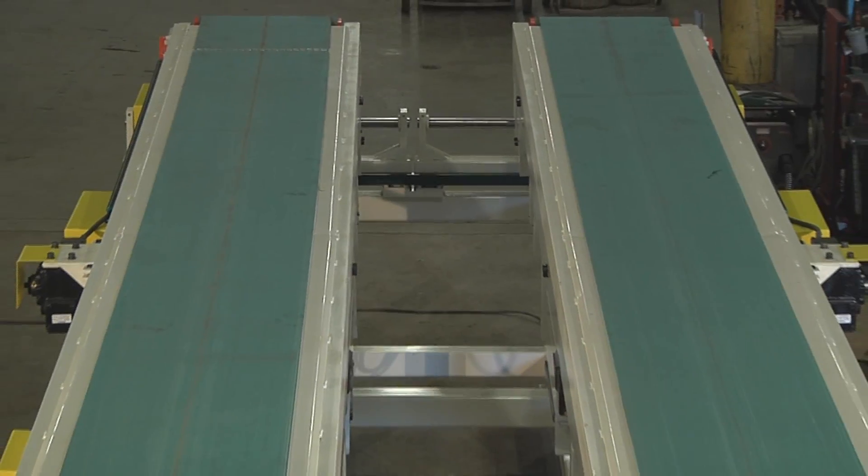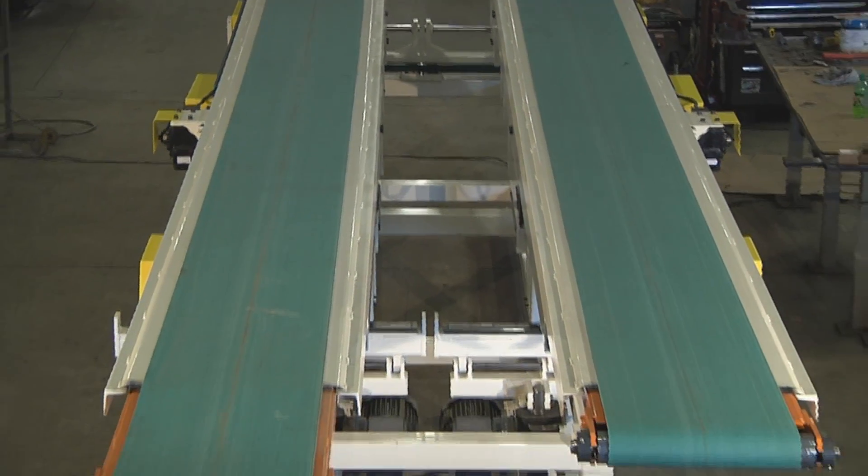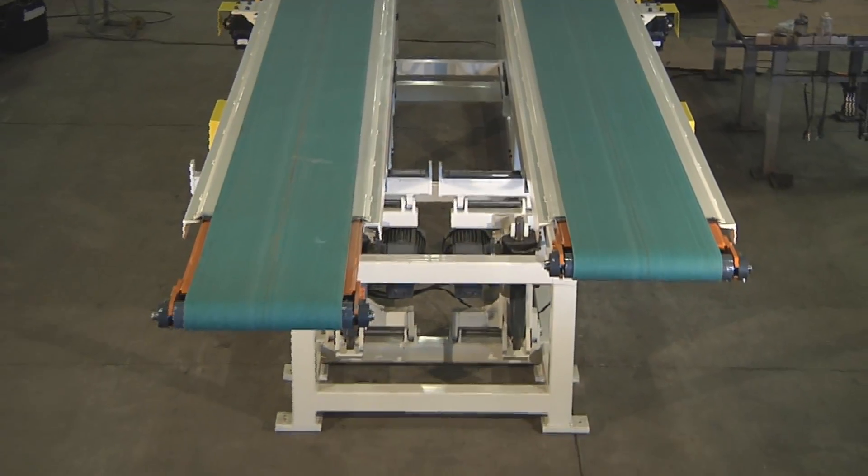Hi, Cal Stordahl, Sales Engineer, Fame Industries. I'm here today to show you another customized solution for one of our automotive stamping plant customers.